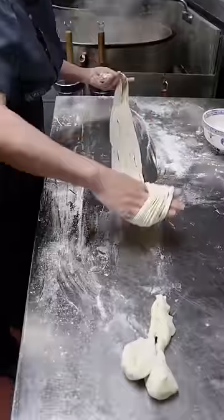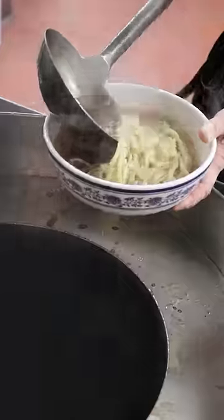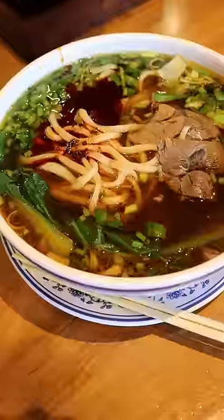I prefer my noodles a bit on the thicker side, so that's what I chose. After it's cooked, they pour in the broth, which is made from beef bone and short ribs, along with some scallions, bok choy, chili sauce, and pieces of beef.